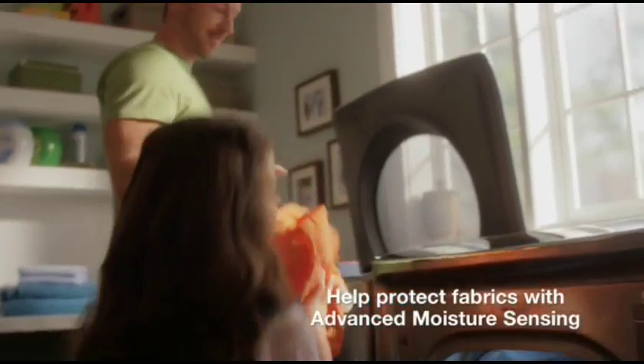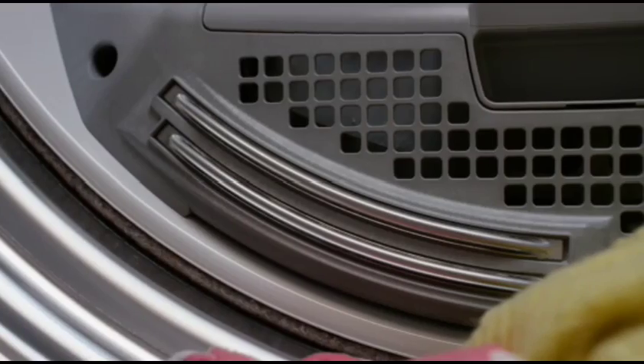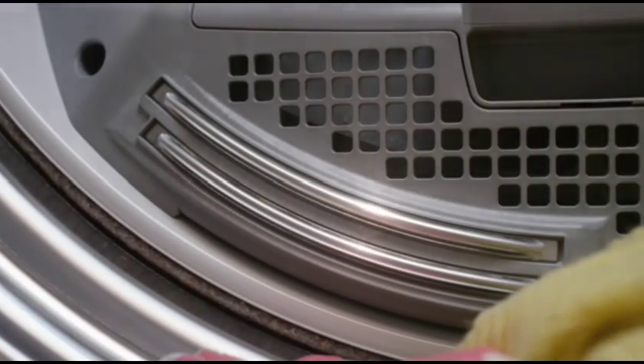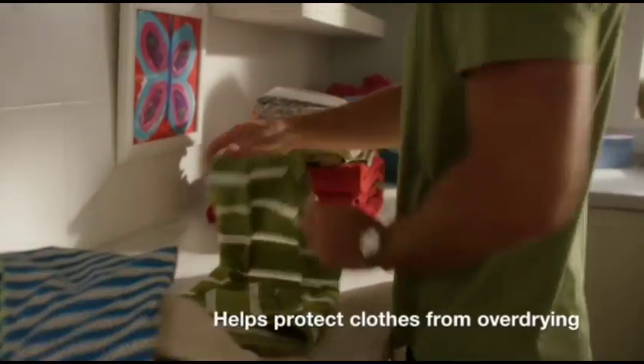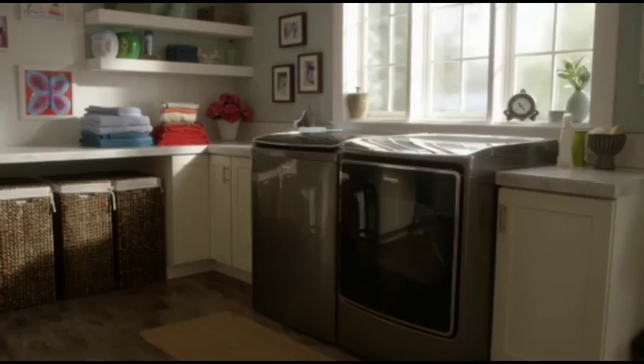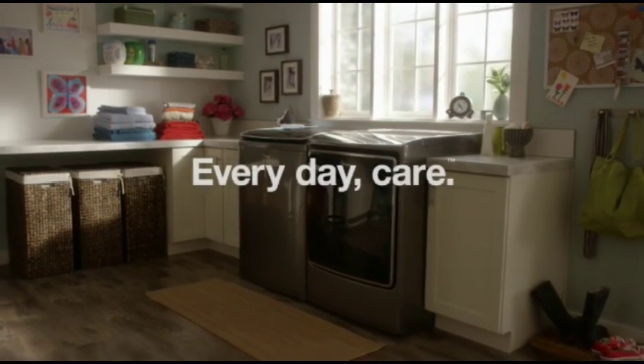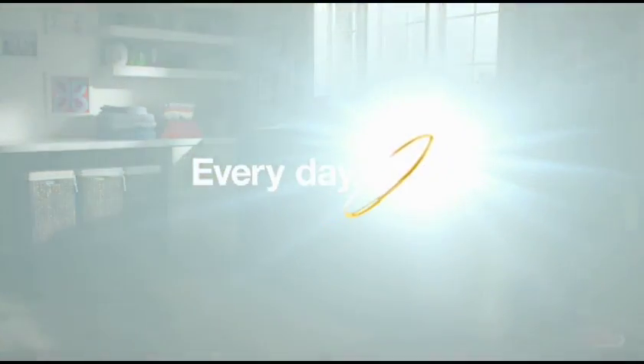Help protect fabrics with the total laundry care system's advanced moisture sensing. Built-in sensors monitor moisture and temperature levels and adapt drying times for you. This helps the cycle automatically end when it should, helping to prevent damage from over-drying, so that heavy things just like delicate things get an even dry. The total laundry care system with advanced moisture sensing, from the number one selling appliance brand in the USA.